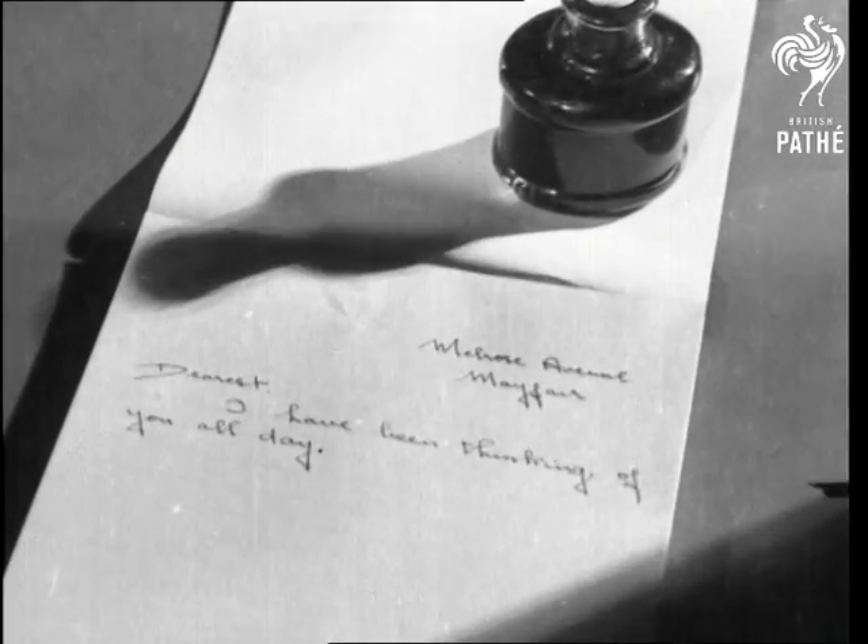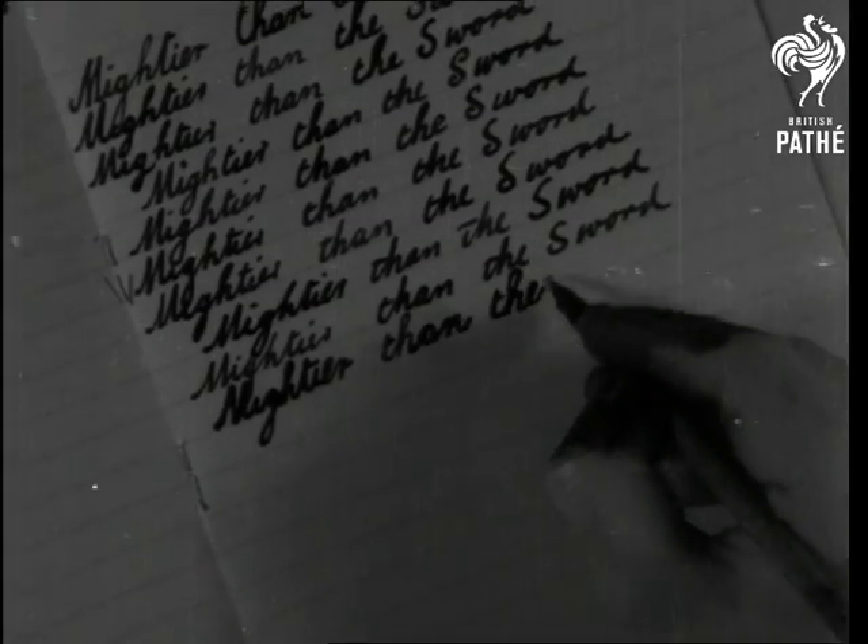...mightier than the sword, the pen. Well, it's mateier anyway. And now, if you'll excuse blots and bad writing, we'll get on with our lines.